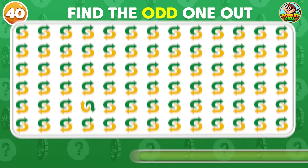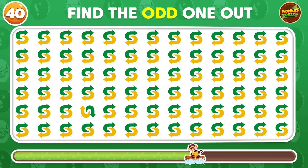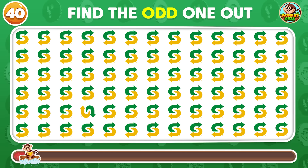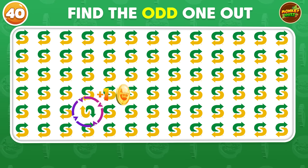Can you find the logo that differs from the rest? The odd Subway logo is placed in the fifth row!